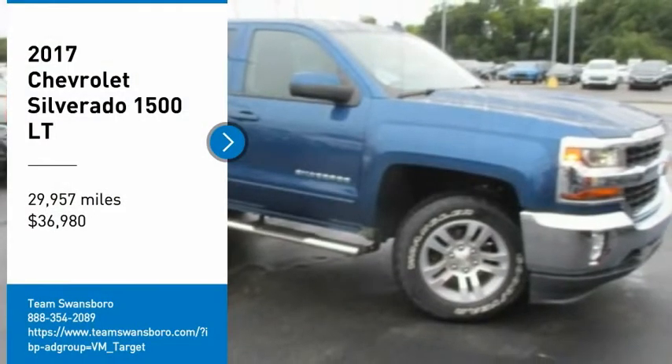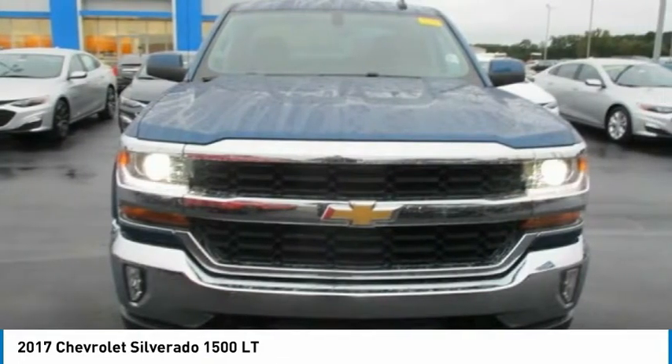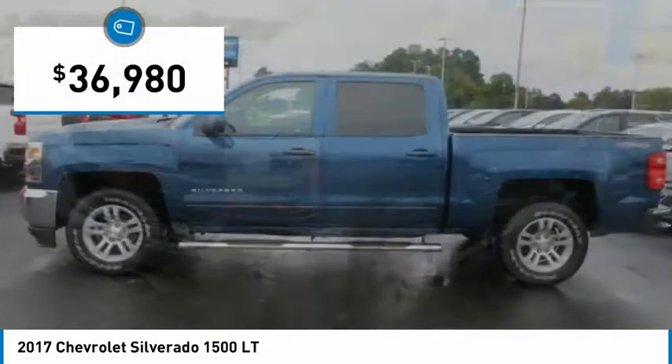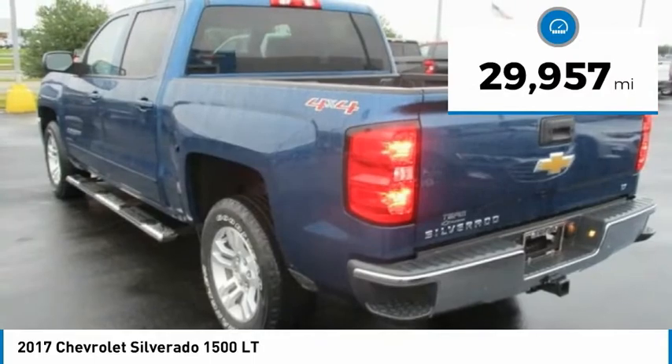We are pleased to show you the 2017 Silverado 1500. The Chevy Silverado 1500 has the lowest cost of ownership of any full-size pickup and is priced below $40,000. This vehicle has less than 30,000 miles.